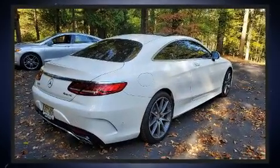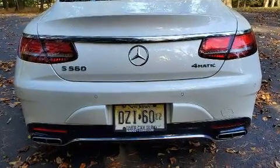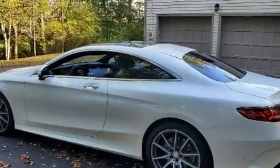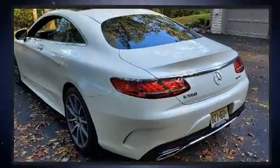Mercedes-Benz made sure to keep road handling and sportiness at the top of its priority list. Under the hood, you'll find an eight-cylinder engine with more than 400 horsepower. And for added security, Dynamic Stability Control supplements the drivetrain.